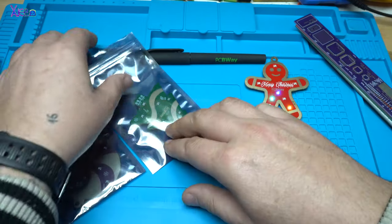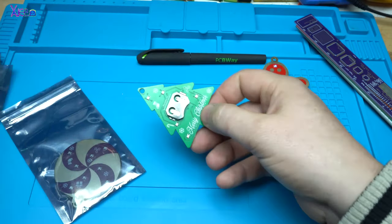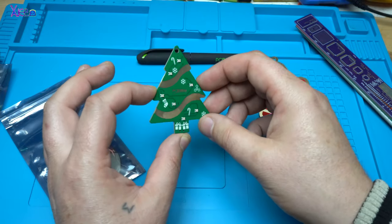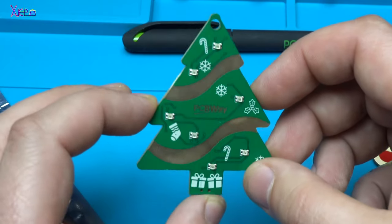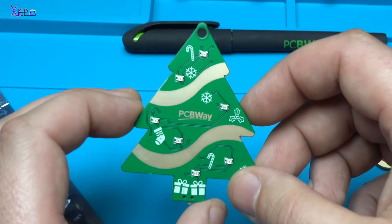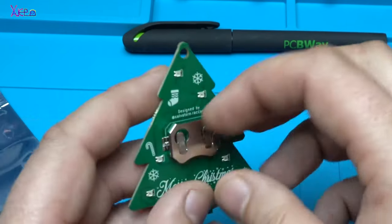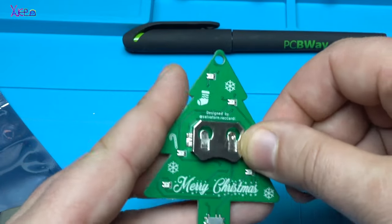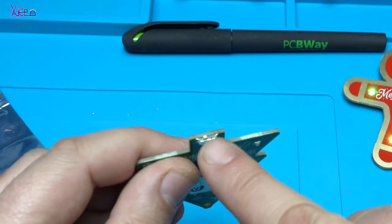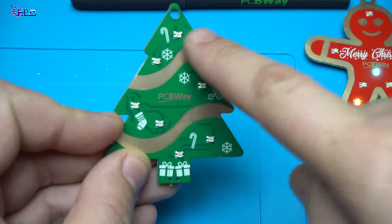Let's open the second one. It's a small Christmas tree by PCBWay — my channel sponsor. Thanks again, PCBWay. Let's insert the battery. Here is the switch.